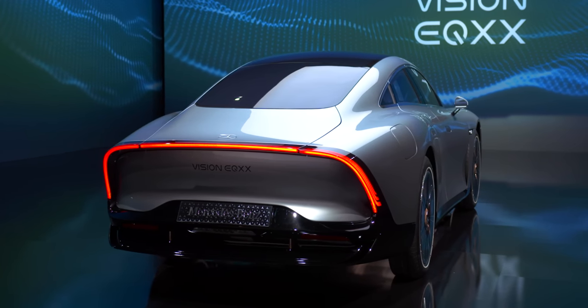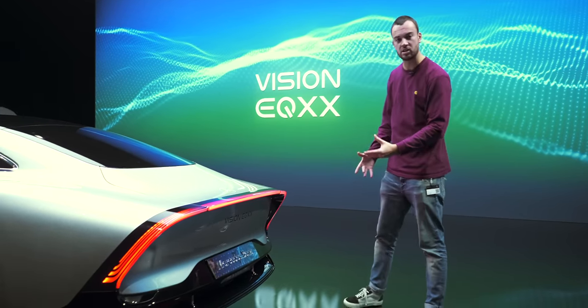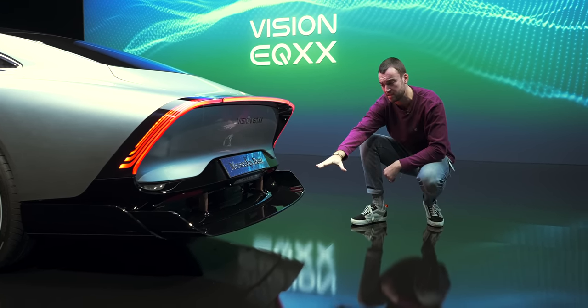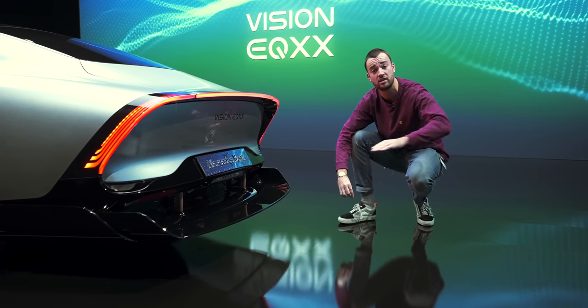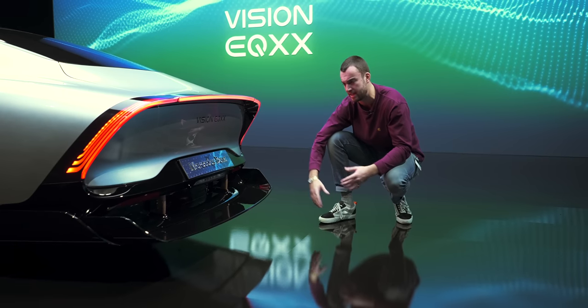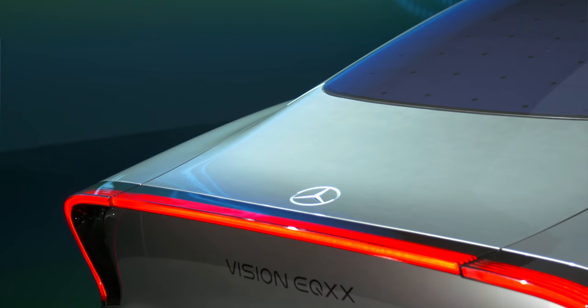They wanted to make the back end beautiful and tidy, but there's a very cool feature here: an extendable rear diffuser. Unlike a rear spoiler that pushes the car down, this increases slipperiness — making the car more aerodynamic. You don't want it out all the time as it takes away from the car's elegance, so it deploys automatically once the car is on the move.